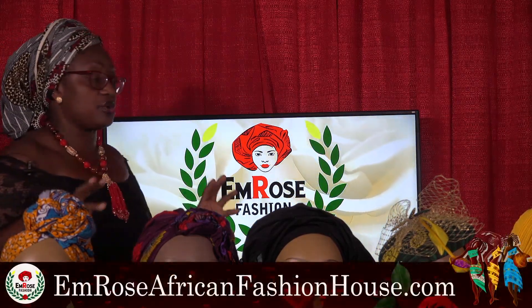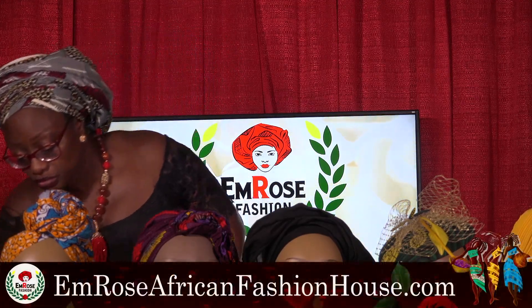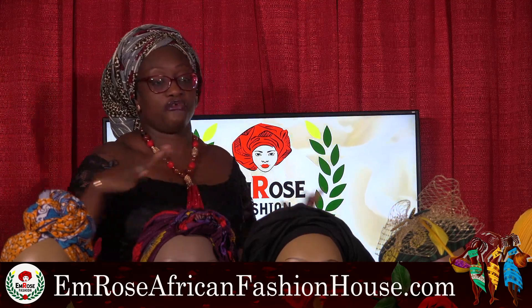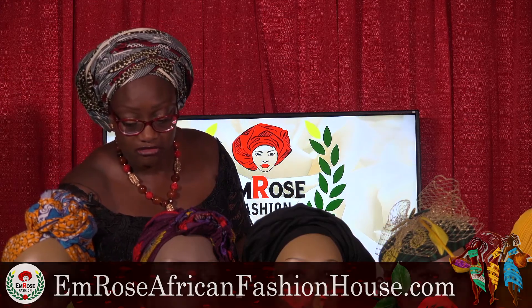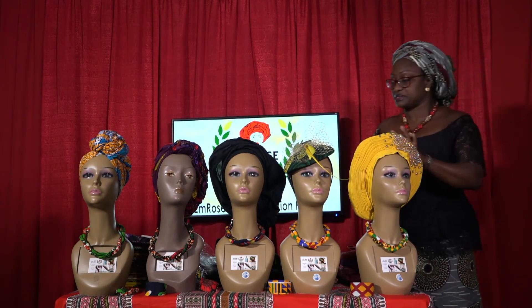If you go on our website, Emrose African Fashion House, you'll find collections for both men and women. For women, we have an array of collections — from tops to skirts to pants to head wraps and jewelry. We actually use the same fabrics for the head wraps as we do for our necklaces.